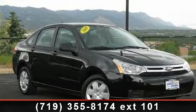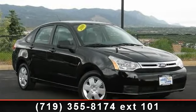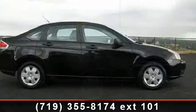Step into the 2010 Ford Focus. If you are looking for a first-rate auto, this one could be yours today.